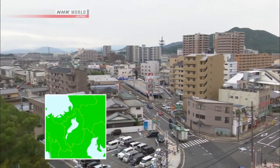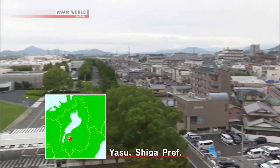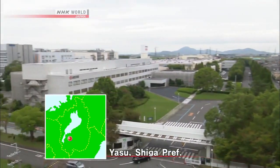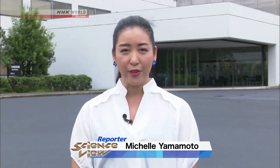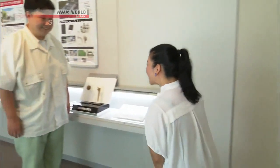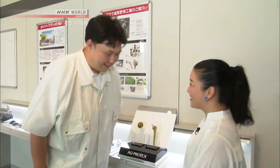Today we visited a manufacturer of medical appliances in Shiga prefecture. Hi, I'm Michelle. Today's TakumiU innovator has developed a new technology that helps people who have difficulty walking. Let's go and find out. Nice to meet you, I'm Michelle. Hello, thank you for coming today. Today's Takumi is Takashi Nishikawa.